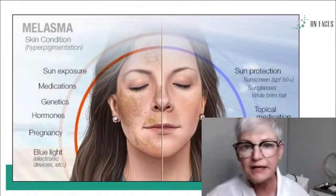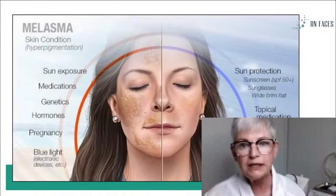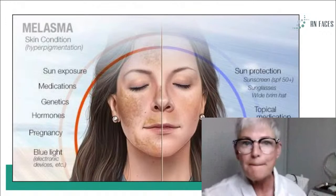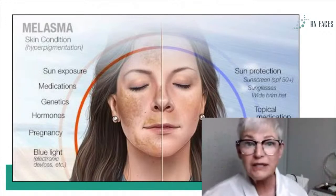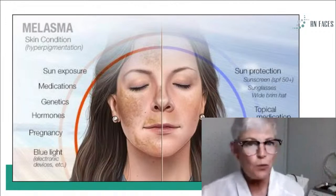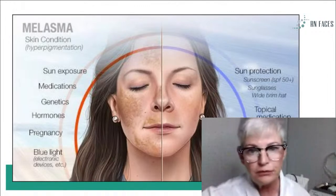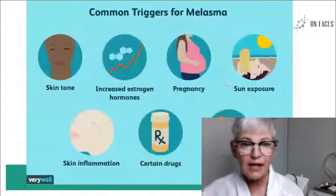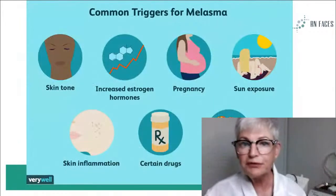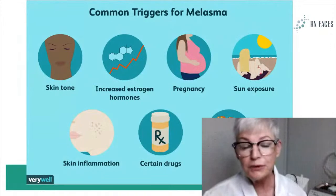Of course, we know that all of our melasma clients need to wear sunblock, and some of them are using topical medications and some cosmetic procedures. We'll get into some of those, but it's getting close to summer and we'll be seeing a lot more melasma very easily. But sometimes in the winter it may not be as easy to detect because they have been covered up. It waxes and wanes — it'll be very prominent in the summer during the heat of the summer, so you'll be able to spot it a mile away.